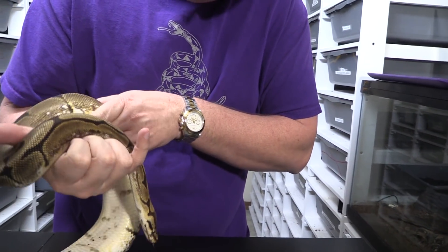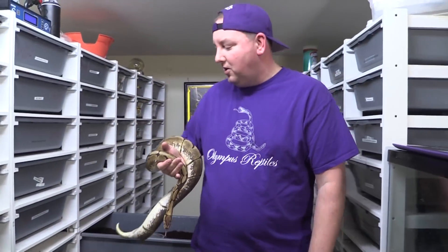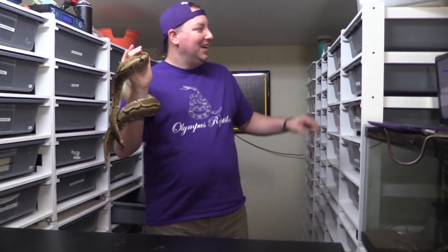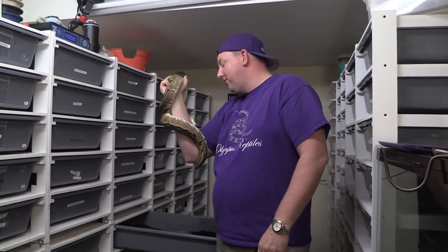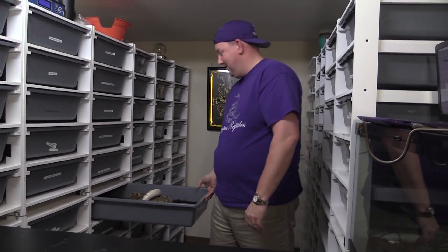The snake has a slight scar — it healed up really nicely. You might think: you feed live and claim you don't have scarred-up snakes, so why does that one have a scar? She had an escape attempt where she got behind one of her old racks, got stuck, and I had to do some work to get her out and fix the homemade rack so it never happened again. She did have a small injury from it, but came out okay. 150102 is a spider 100% het for snow.